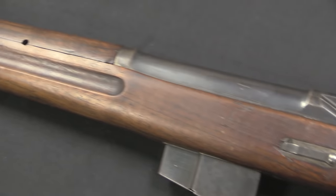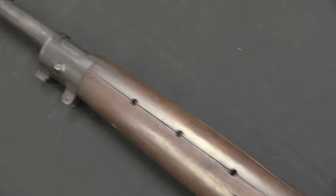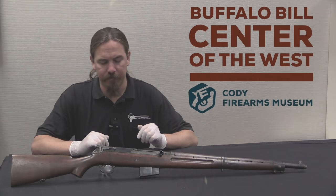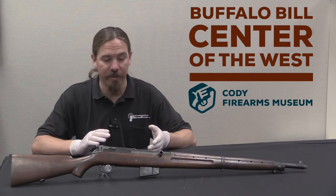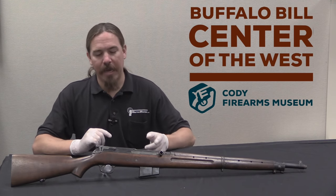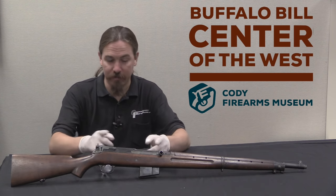He submitted this in cooperation with the Colt company — he designed it, Colt manufactured it. It didn't do very well in trials. The US government had a couple of issues with it: it wasn't sufficiently reliable, they broke a couple of parts in testing, and they didn't like how long the receiver was — they thought it was too bulky, too long.